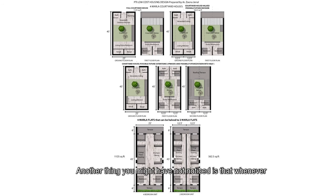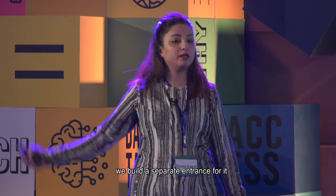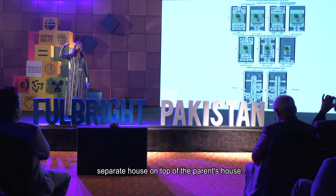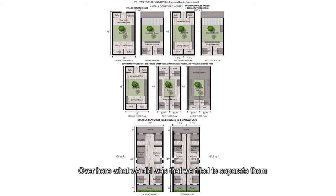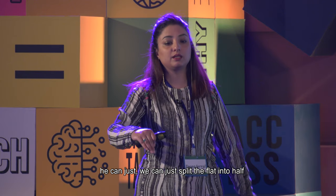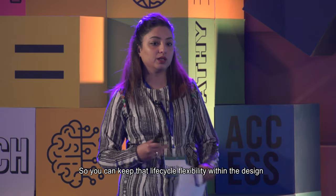Another thing often overlooked when copying the western model is that in our culture we have a combination of joint and nuclear family systems. When a son grows up and gets married, we typically build a double-story house with a separate entrance. We don't think about this lifecycle flexibility. In our design, we tried to separate units horizontally with symmetrically split designs, so in the future if the son wants a separate but adjacent house, we can simply split the flat in half — one side for parents, one for the son — keeping lifecycle flexibility within the design.